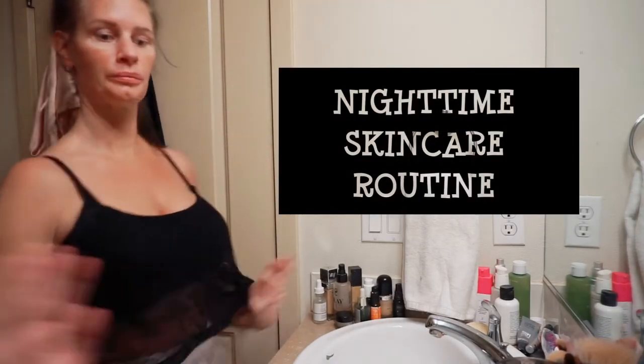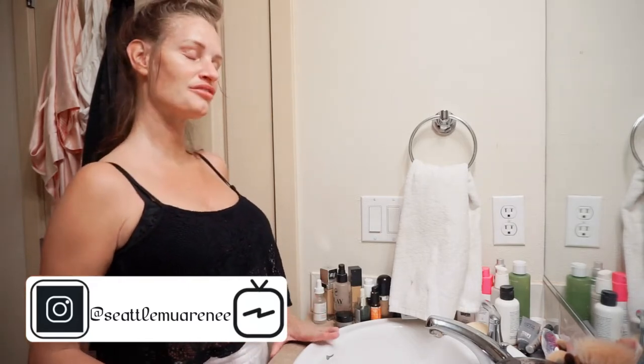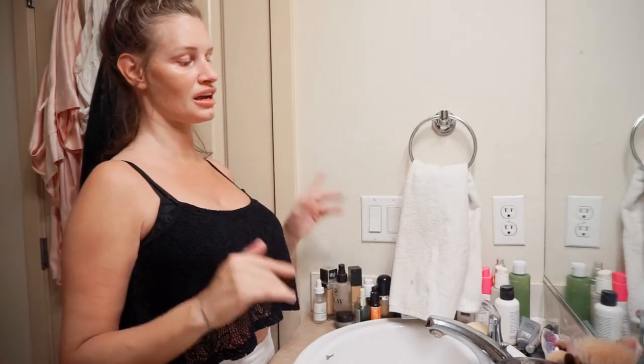Hey guys, welcome back to my channel. If you're new here, you are in for a treat. If you're not new, you'll notice I'm not in my beauty room — that's because this is where the magic actually happens. By magic I mean makeup. Tonight I thought I would be brave. I'm not actually wearing any makeup right now, maybe a little lip gloss from earlier, but I'm going to do a nighttime skincare routine.